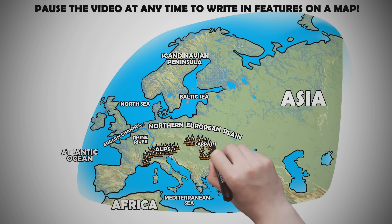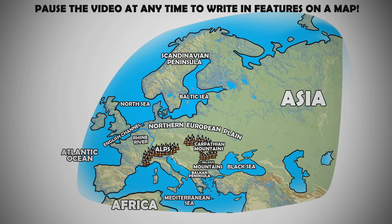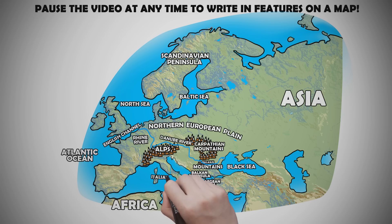The Carpathian Mountains and the Balkan Mountains separate the northern European plain from the Balkan Peninsula, Aegean Sea, and the area now known as Turkey. The Danube River runs inland from the Black Sea to the center of Europe, about 1,770 miles. It skirts north of the Alps and the Italian peninsula.